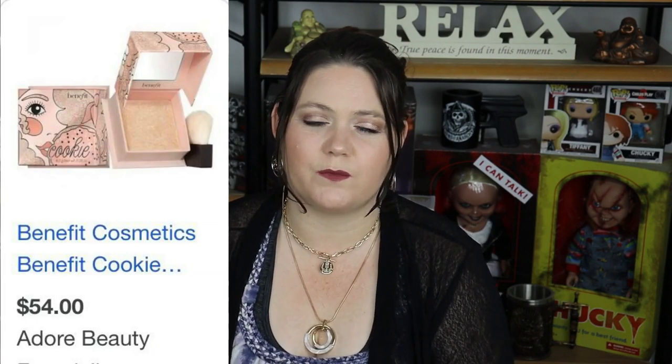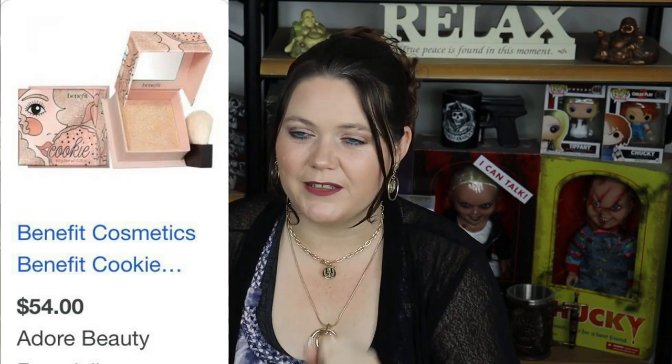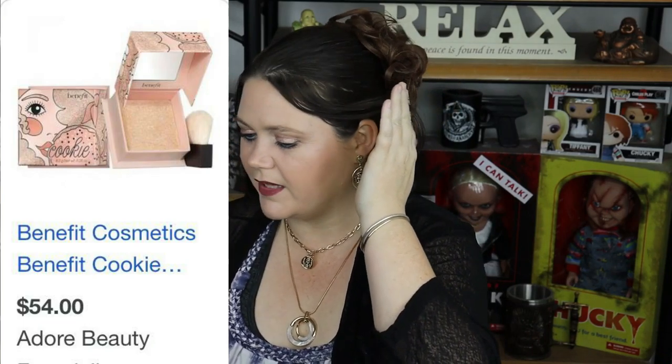The next thing I got was the Benefit Cookie Highlighter, and this was a gift from Teresa — love you, girl. Love that highlighter. It's fantastic. I'm also wearing it today — I wonder if you can actually see some of that light. I love this so much and it's going to last me forever. I've got highlighters coming out of my ears at the moment, but I really do enjoy it. Thanks, Teresa.